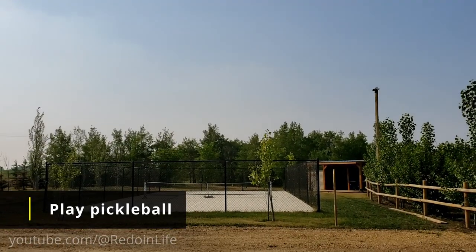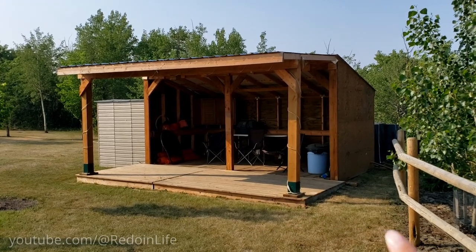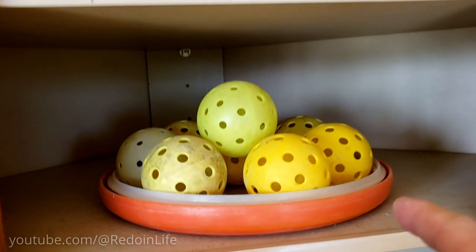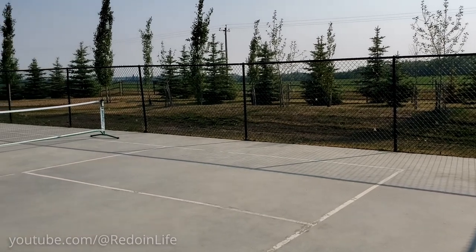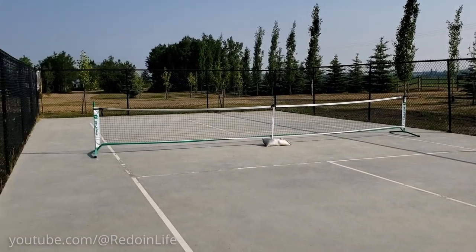A pickleball court is available on the property for additional recreation. There's a gathering area where you can get all your recreational items, and on the left-hand side is the pickleball court. We didn't take full advantage of this as the weather was 30 degrees Celsius and wildfire smoke at the time made for very poor air quality.